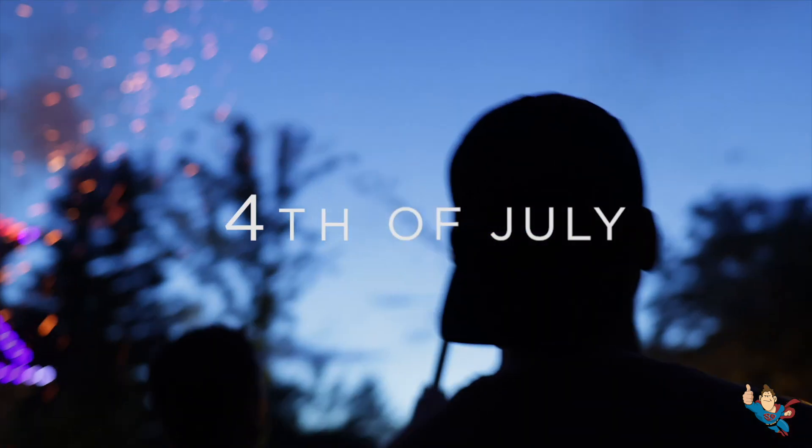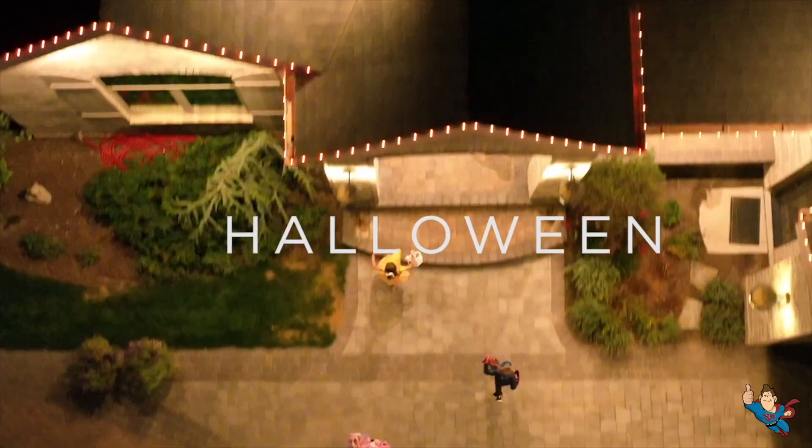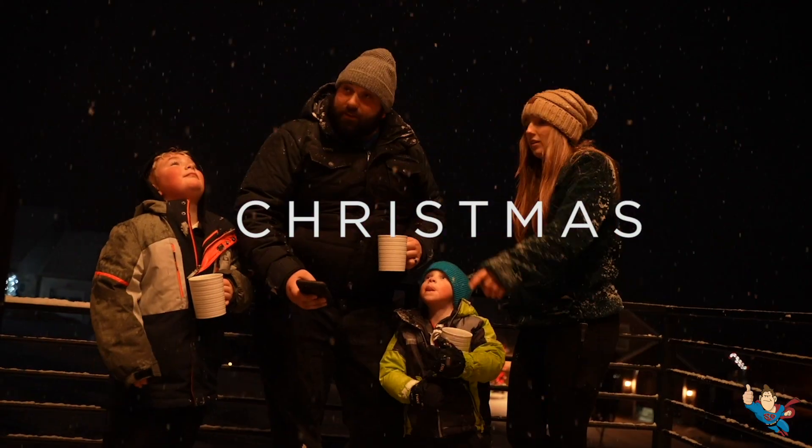Everlights aren't just for the holidays. You can use them to enhance your home's exterior any day of the year — from vibrant displays for big celebrations to subtle, warm lighting that adds charm to your home.